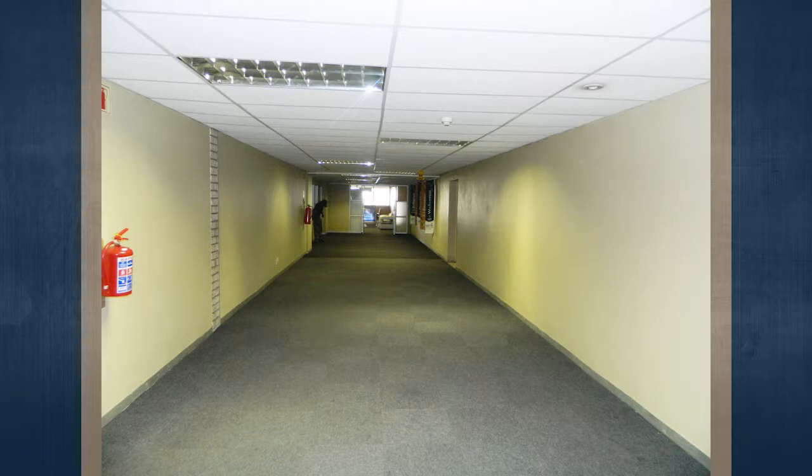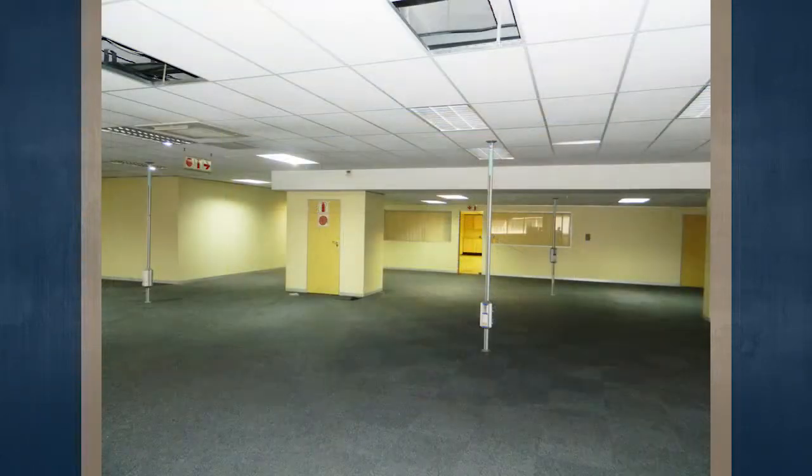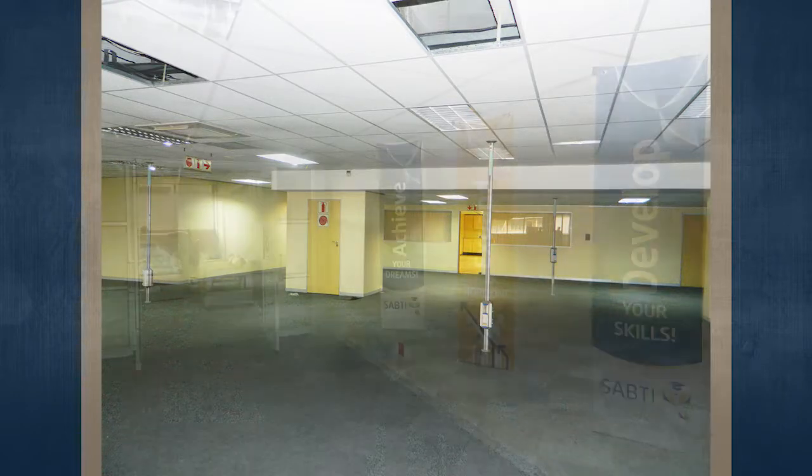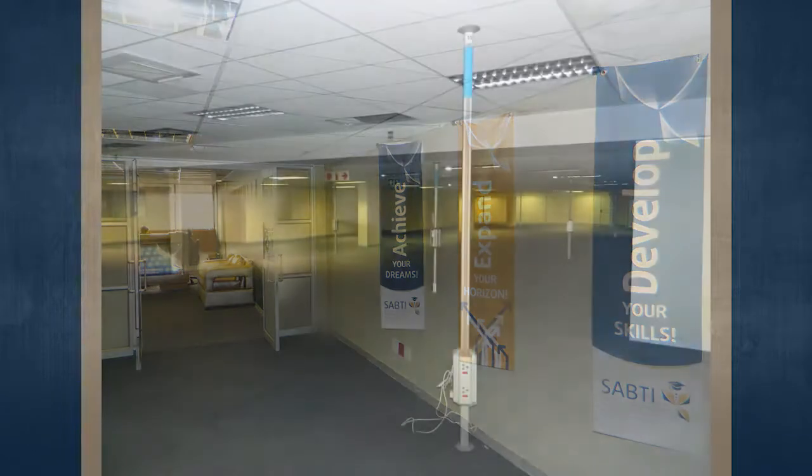Johannesburg CBD is one of the main business centers of Johannesburg and has the densest collection of skyscrapers in Africa. There are significant movements to revive the area, and CCTV cameras have already been installed all over the CBD, which has decreased crime dramatically.